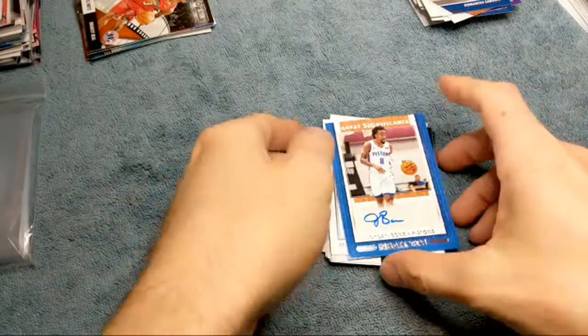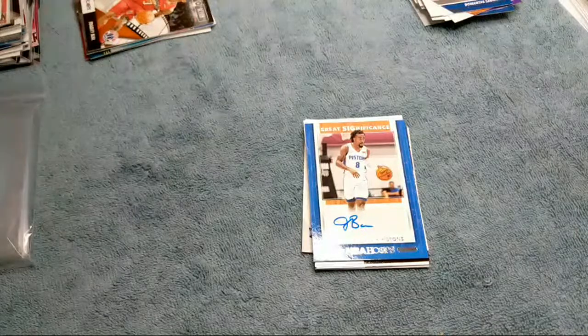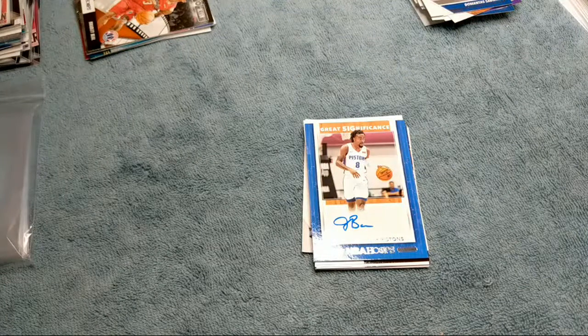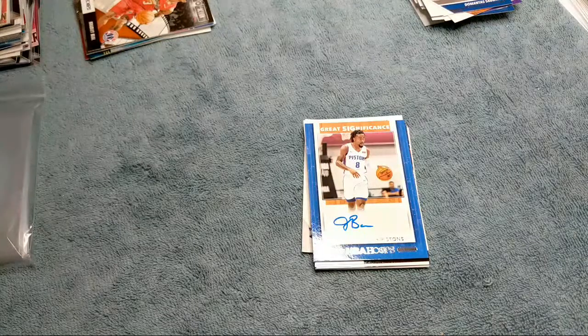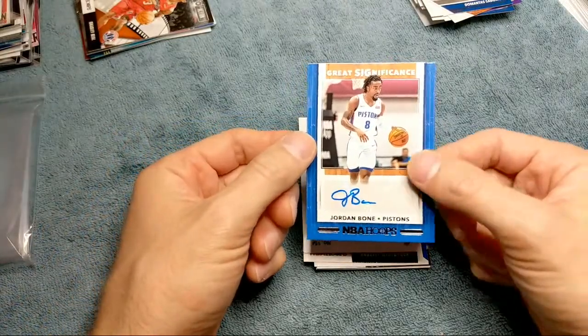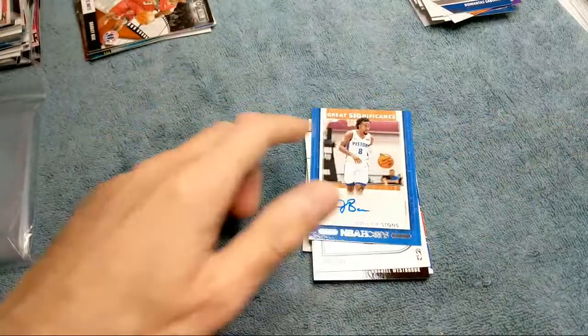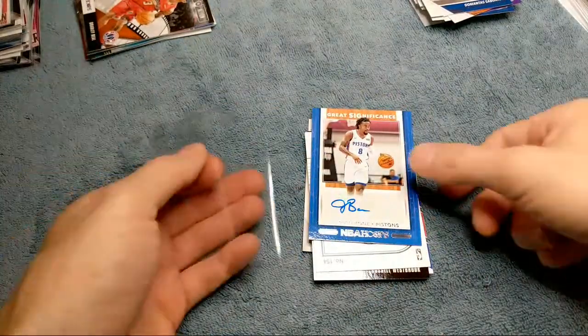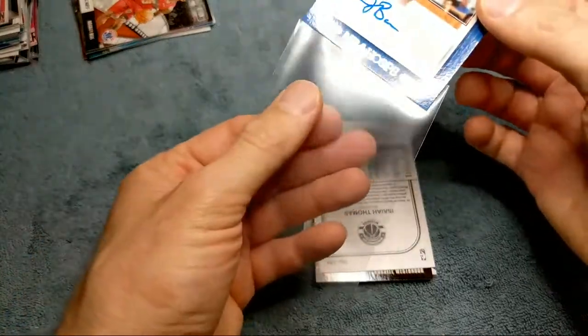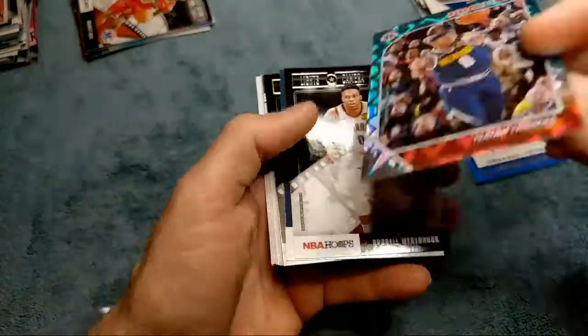Oh my god, we got a Jordan Bone autograph! Are you kidding me? No way! Looking at the pack here: lights base, purple, Teal Explosion, base orange, numbered 25, Camera Action holo, Frequent Flyers — so it's a Great Significance autograph of Jordan Bone. That is sweet. I was not expecting an autograph out of these, to be honest. I don't know what this is going for, but he's a rookie, so a rookie autograph is never something to not be excited about. Jordan Bone auto rookie — that's crazy. Just imagine if that was like a Zion.